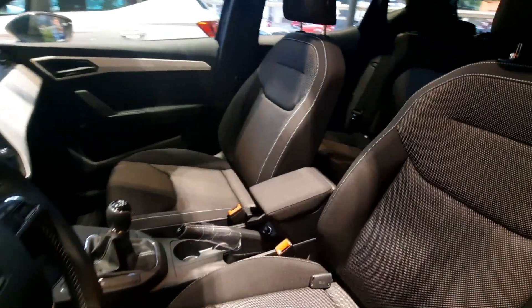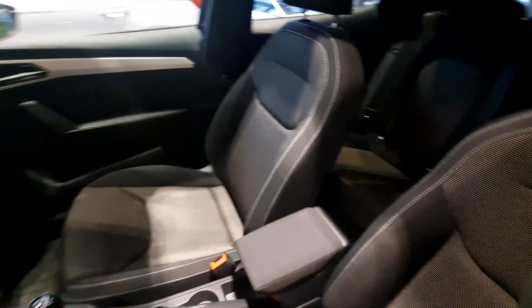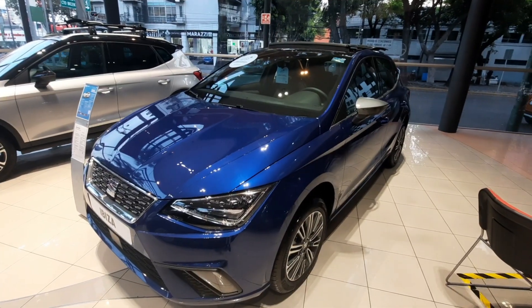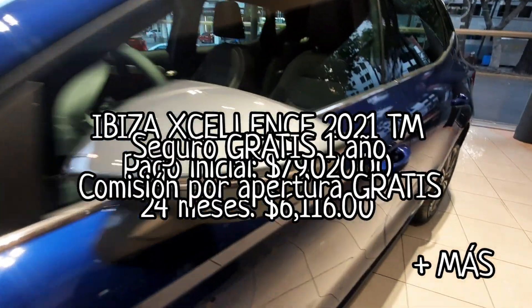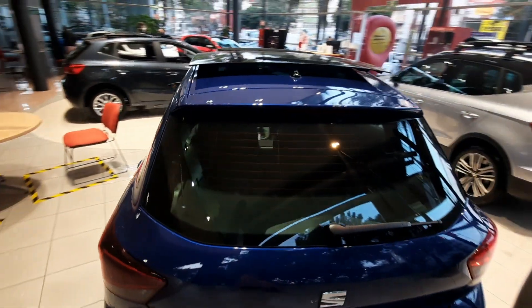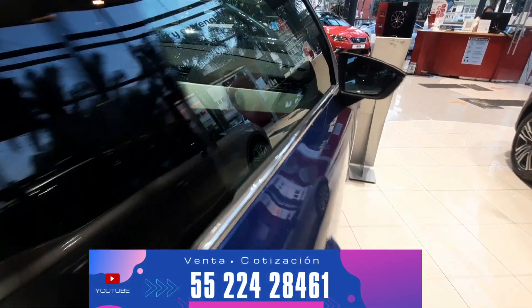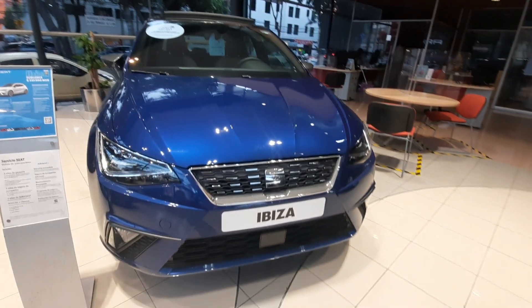Hemos concluido con la reseña de este Ibiza Excellence. Si tú quieres aprovechar las promociones del mes de febrero, te invito a que me contactes. Tengo muy buenas promociones: bonos desde $30,000 pesos, seguro gratis, comisión por apertura y un bono adicional. Te voy a dejar un previo de una cotización para que te des una idea de cómo quedarían las mensualidades. Si tu opción es comprar este mes, te pido que me contactes a los números que te dejo en la pantalla. Mi nombre es Lizeth Lira, fue un placer estar con ustedes. Espero que hayan disfrutado este video. Nos vemos en las próximas reseñas y no olviden suscribirse. ¡Bye!